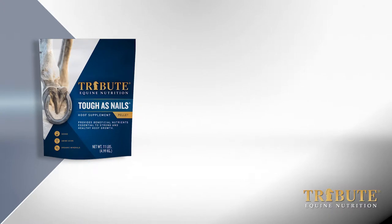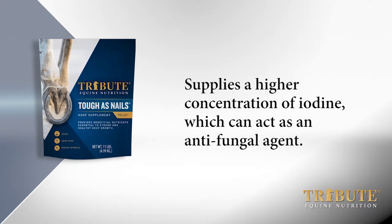Organic trace minerals are used for their increased bioavailability over inorganic sources. Compared to similar products, Tough as Nails supplies a higher concentration of iodine, which can act as an antifungal agent.